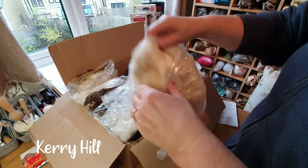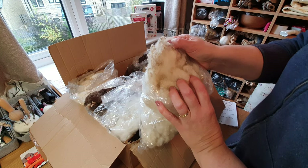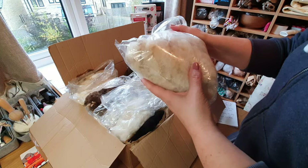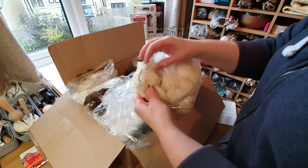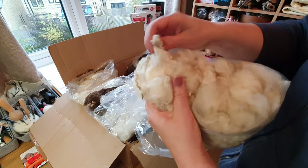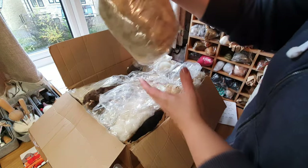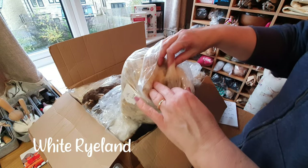Kerry Hill — I've never seen Kerry Hill before. That's just a regular wool with tiny little ringlets. The ringlets are all sort of hidden but they are there. Next bag: White Rylan. Rylan sheep come in lots of different colors; White Rylan I'd imagine would be quite a regular fleece — probably great to card.